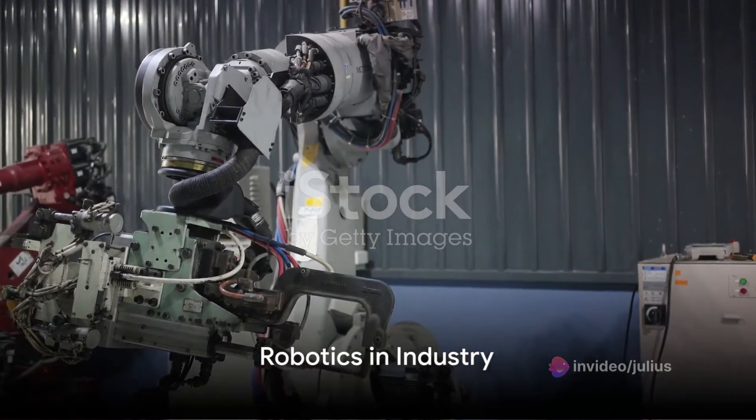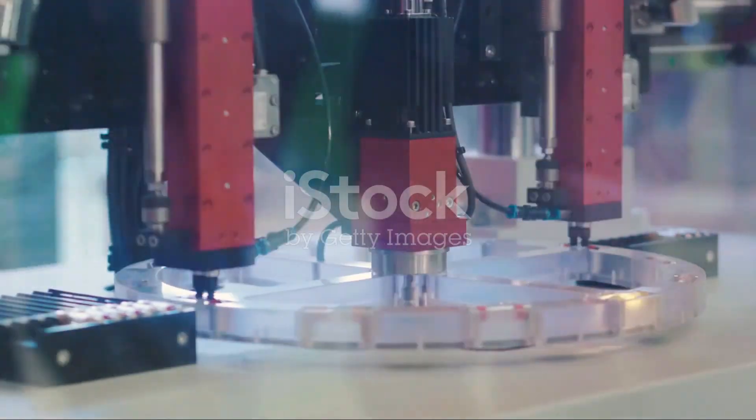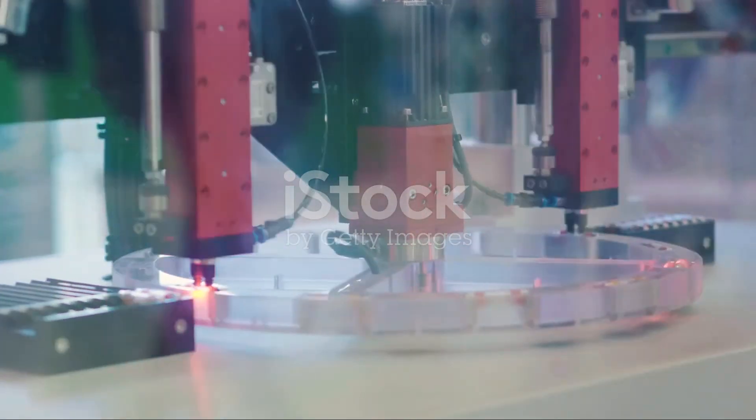Finally, robotics in industry is a concept that involves using robotics technology for automation, manufacturing, and other industrial applications.